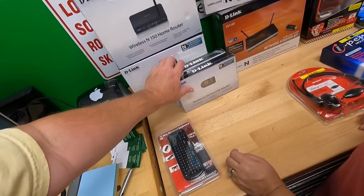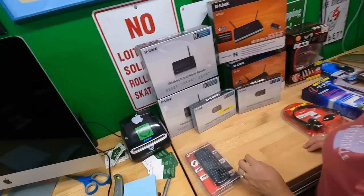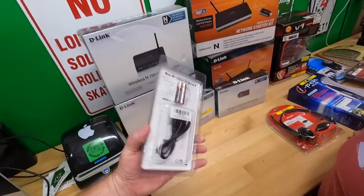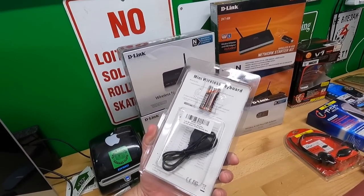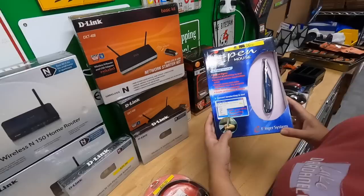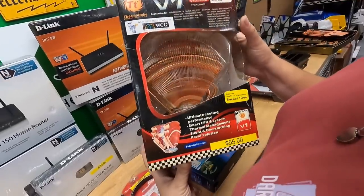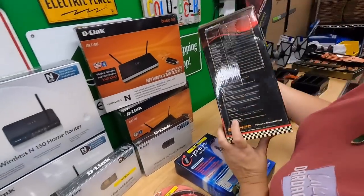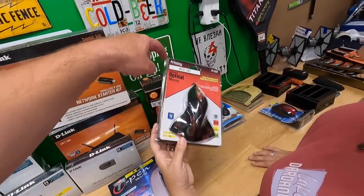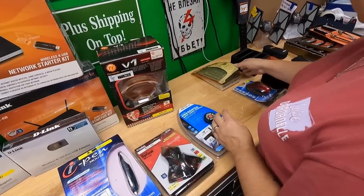There are two wireless N USB adapters — big boxes for tiny little things, just to take up shelf space. There's a mini wireless keyboard with a little trackpad, a cheap Microsoft headset, an ipen mouse, and a Thermaltake cooling radiator thing — that was probably pretty high-end back in the day. There's also a funky-looking mouse by a company called Frisbee, and a little laser pointer or slide clicker.